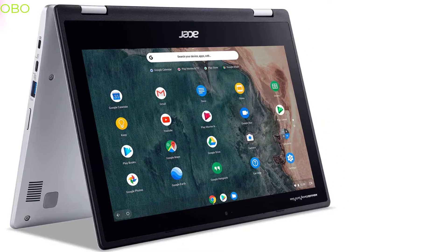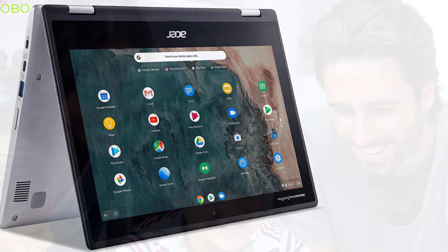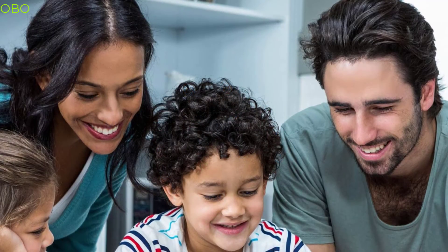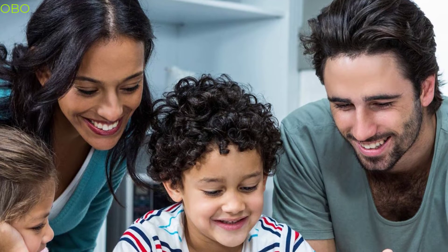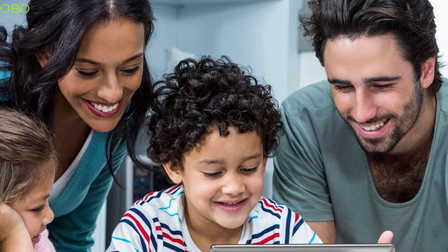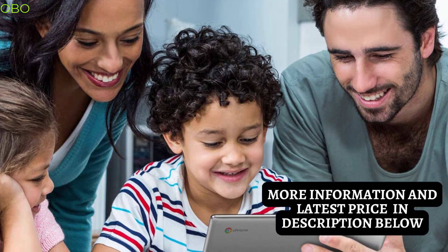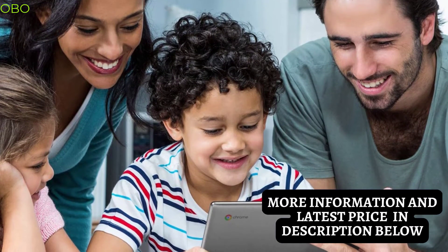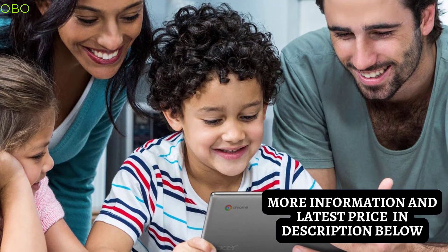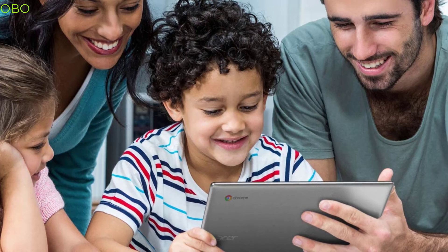With Chrome OS, you can access all your favorite apps from the Google Play Store. Built with durability and security in mind, it's designed to withstand knocks, spills, and drops. It also features a 360-degree hinge that lets you use it as a tablet, tent, or stand. All the Google apps you know and love come standard on every Chromebook, which means you can edit, download, and convert Microsoft Office files in Google Docs, Sheets, and Slides.